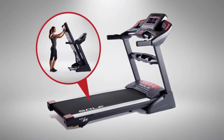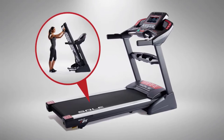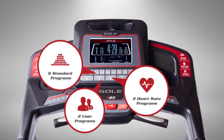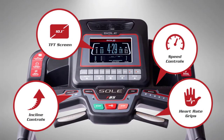When you're done, our easy assist folding design makes it simple to fold up and roll out of the way. With the push of a button you can take a run designed by fitness experts to help you burn fat, boost cardio, or improve endurance. Handle mounted buttons help you stay in control.